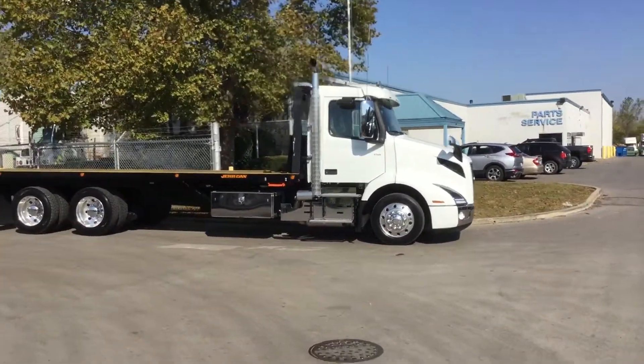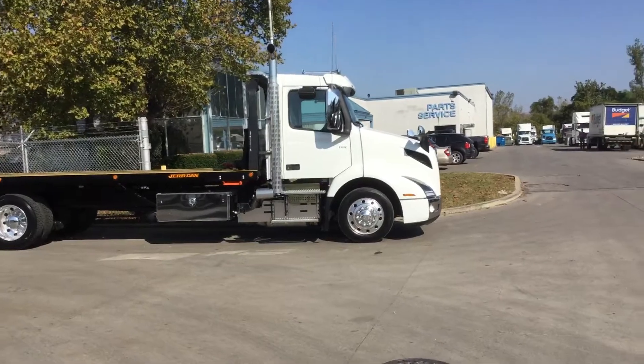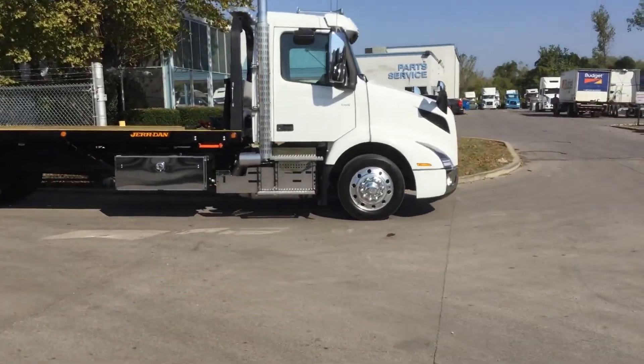Makes it easy on your drivers. The truck's all dolled up with an axle-back configuration, which gives you a great turning radius.